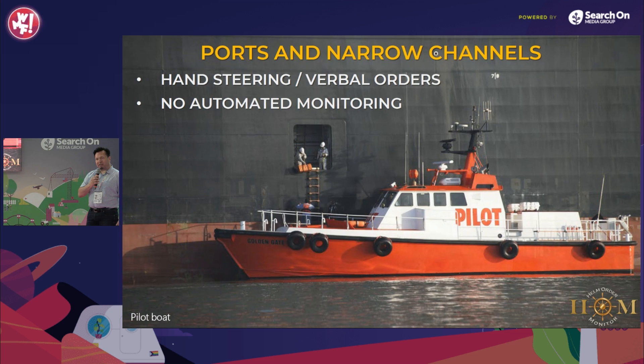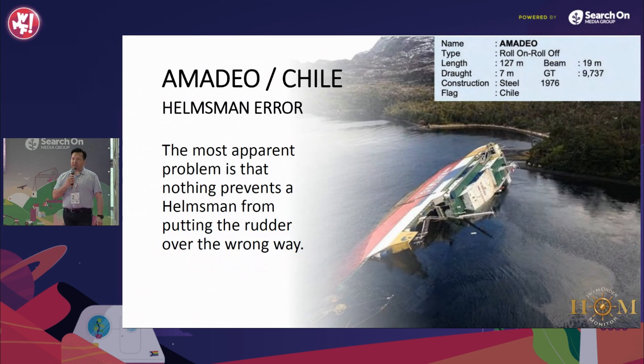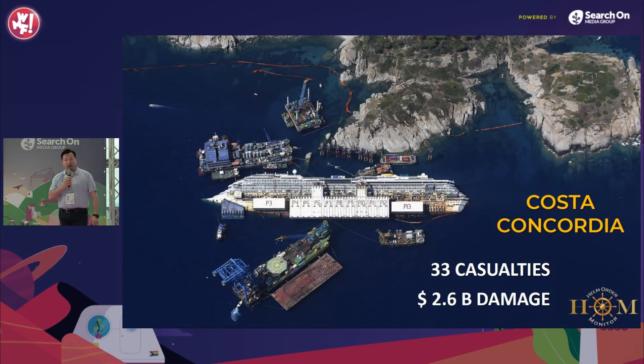A maritime pilot embarks the ship and steering is conducted by a helmsman via verbal helm orders. The most apparent problem is that nothing prevents a helmsman from putting the rudder over the wrong way. As a less-known fact, the final nail in the coffin of Costa Concordia was the wrong helm — 22 seconds before the impact.